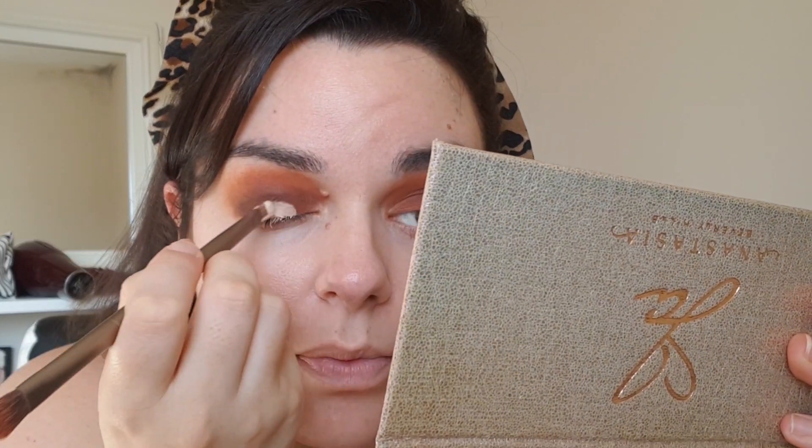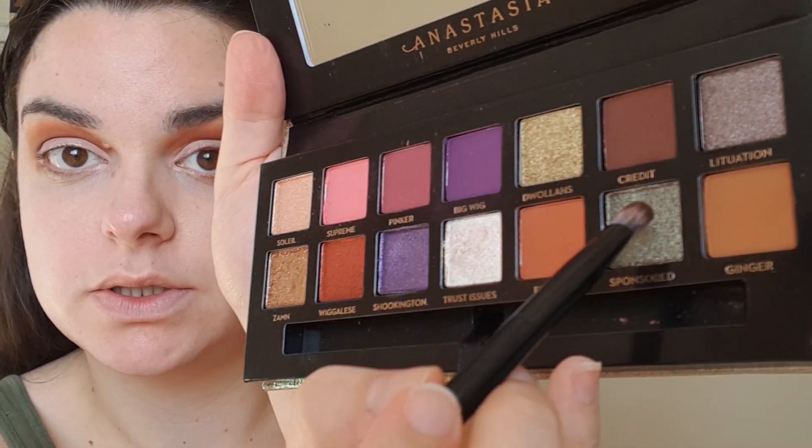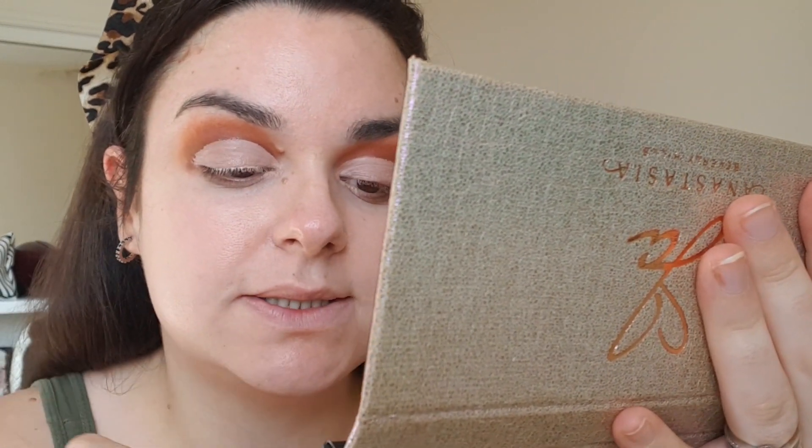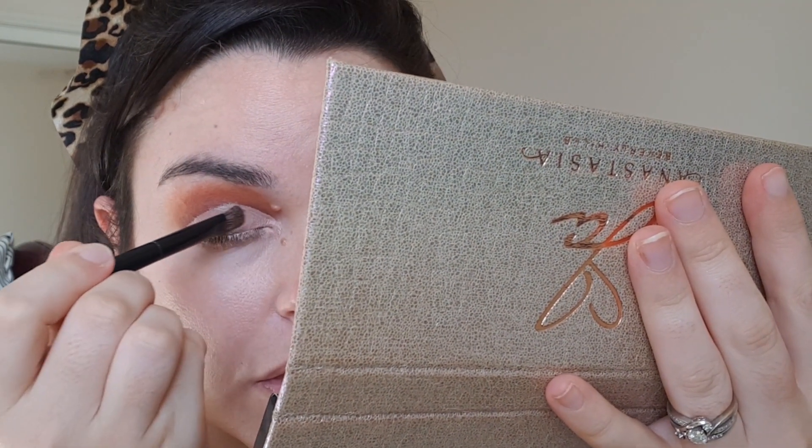Now I'm going to go in with Credit and just deepen around the outer corners and the crease. Now I'm going to cut my crease — I'm going to use the L16 Ammo concealer. Now I'm going to go in with the shade Sponsored, and this is going to take most of the center part of my lid. I feel like this lid is bigger than this lid — maybe. Alright, I've done that in the center now.